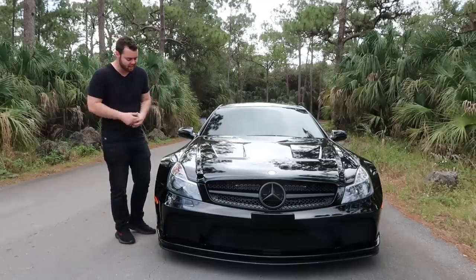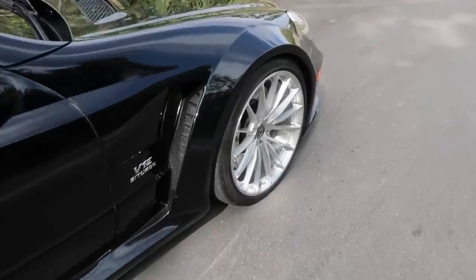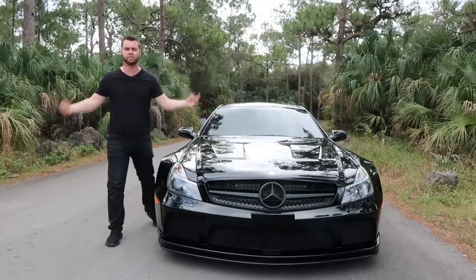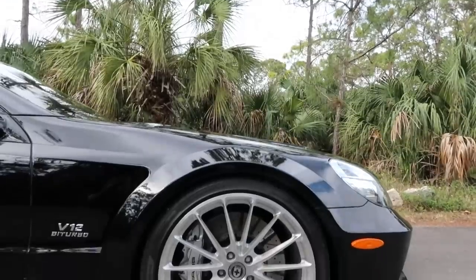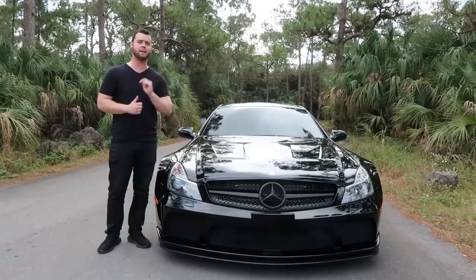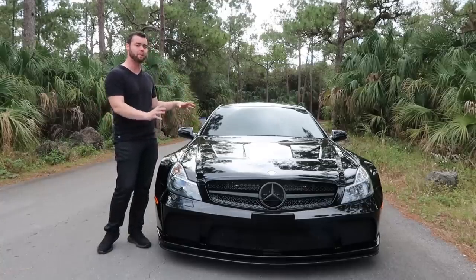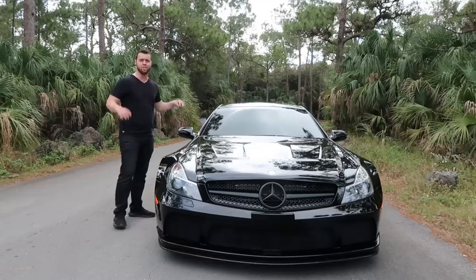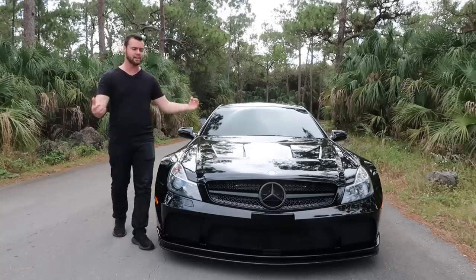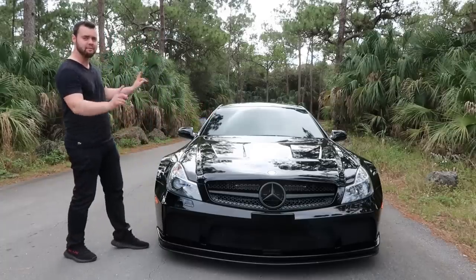There's no denying the Black Series is one of the craziest looking cars ever created — just look how wide it is. The fender flares are ridiculous. Despite how it looks on the surface, this is not just a tuned and body-kitted SL 65. In fact, the only body panels that are the same between the SL 65 and the SL 65 Black Series are the doors and the mirrors.